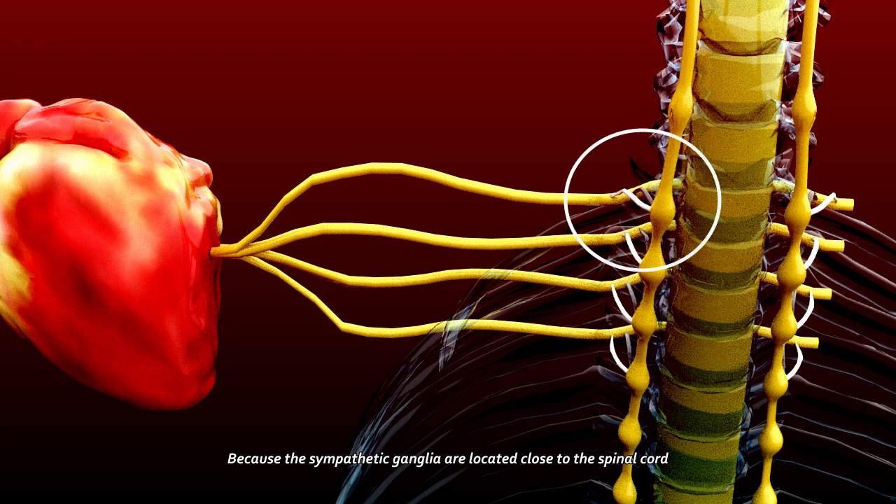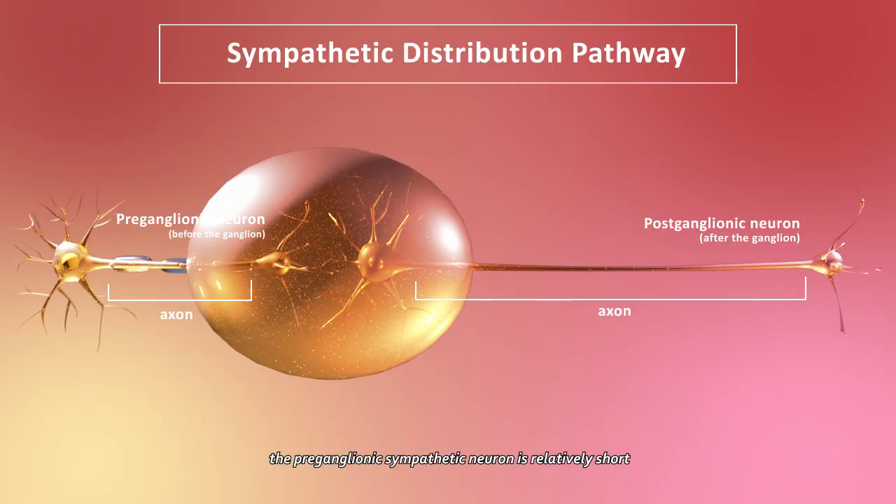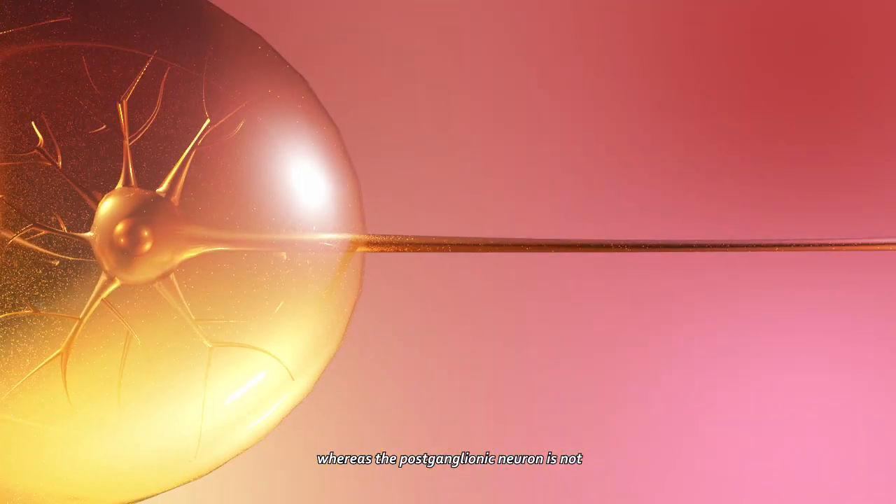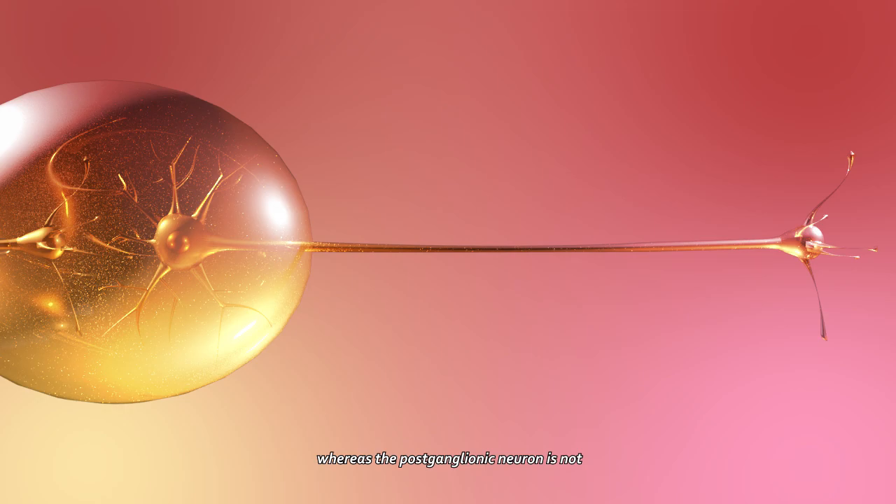Because the Sympathetic Ganglia are located close to the spinal cord, the preganglionic Sympathetic Neuron is relatively short compared to the postganglionic Sympathetic Neuron that extends to the target organ. Another important difference is that the preganglionic neuron is myelinated, whereas the postganglionic neuron is not.